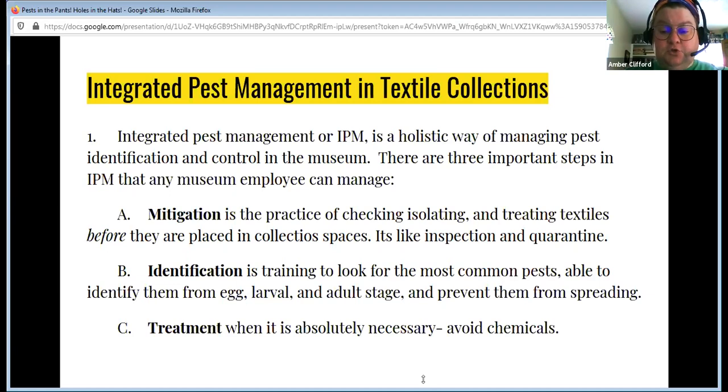The last step is treatment. Unless you know absolutely what you're doing, you should avoid most treatments. If you've got a major infestation, call a specialist. But I am going to talk about a treatment that's easy to do if you find pests on an isolated piece, or you get something donated that you know is buggy — just that level of treatment, something everybody can do.